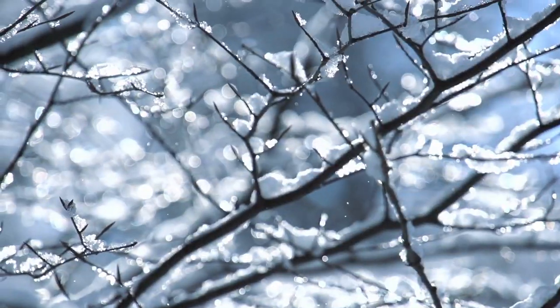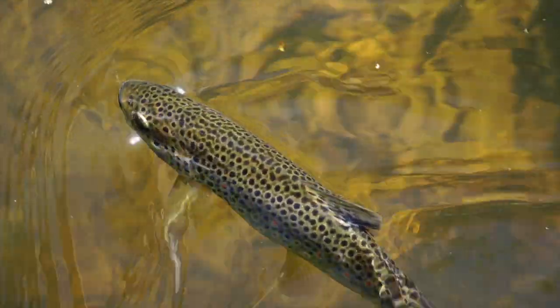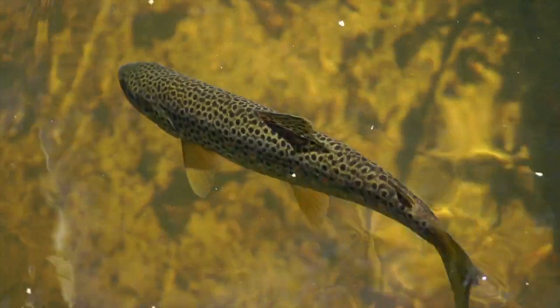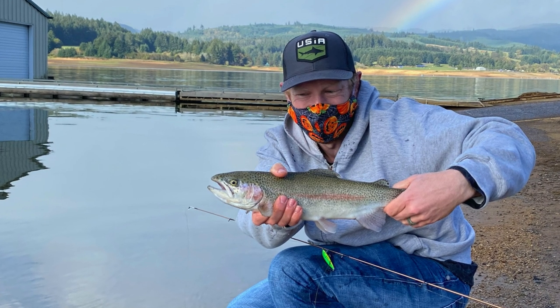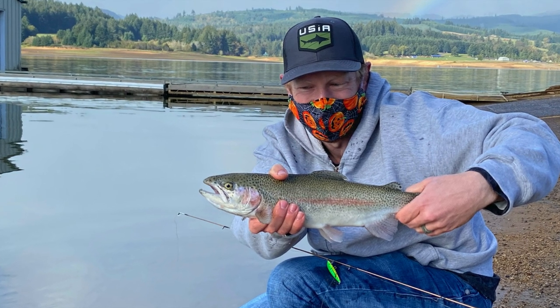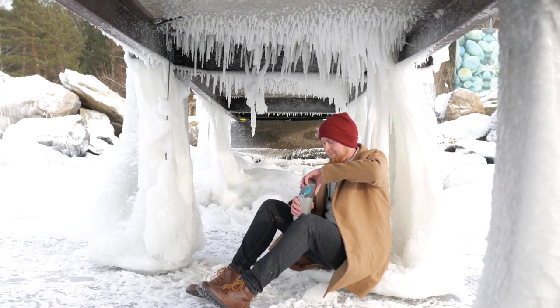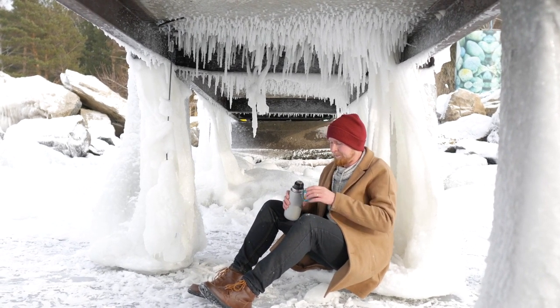And that's my top 5 winter trout fishing tips. Hope you enjoyed the video, and if you did, hit that like button. Comment below on your favorite winter trout fishing tip. If you like winter trout fishing, crabbing, salmon fishing, and other outdoor content, hit that subscribe button below. Now get out there and catch some winter trout — and just know you can't catch them from the couch.